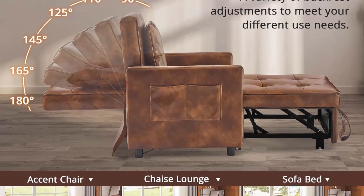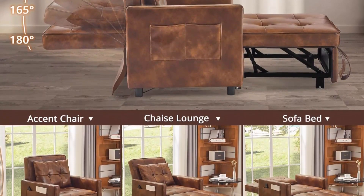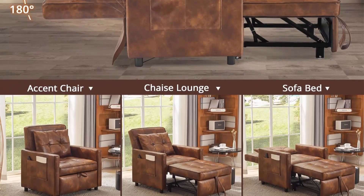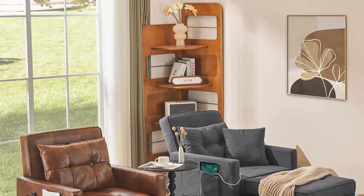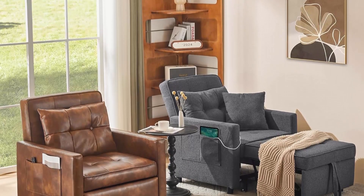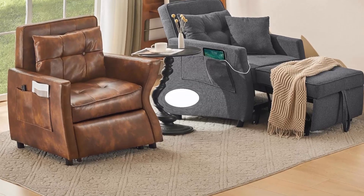Adjustable Backrest and Two Pillows. The backrest of the pull-out sofa bed chair can be adjusted at six angles: 90 degrees, 110 degrees, 125 degrees, 145 degrees, 165 degrees, and 180 degrees, accommodating diverse preferences.